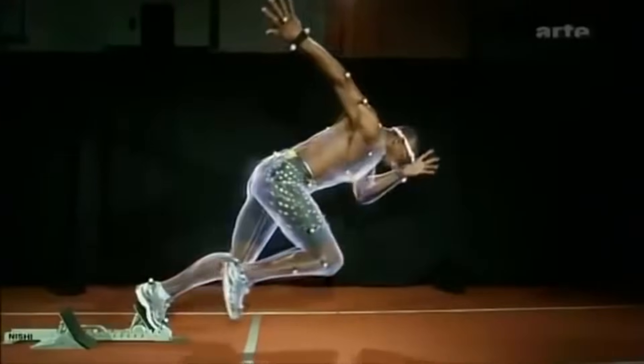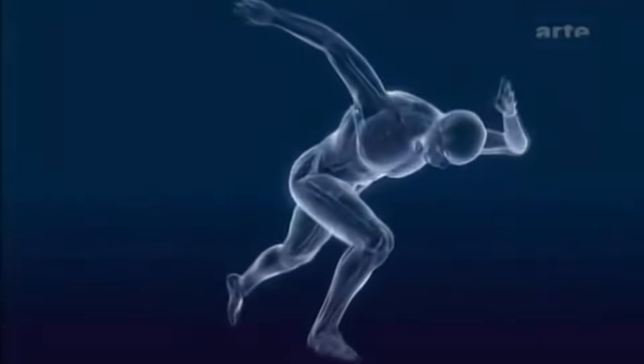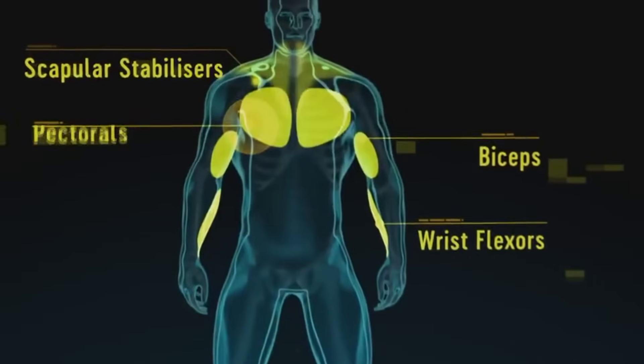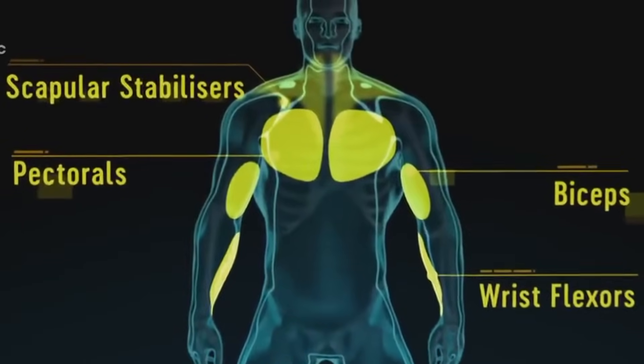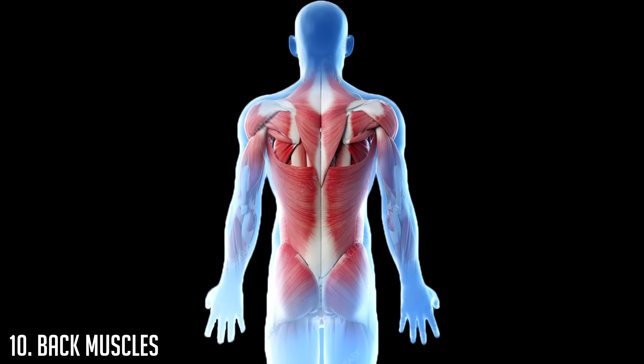In this video I'm going to list 10 muscles that are influential in sprinting and rank them in order of importance. As we get further into the list I'll separate individual muscles rather than selecting entire muscle groups, but for number 10 the muscle group we've selected is the back muscles.